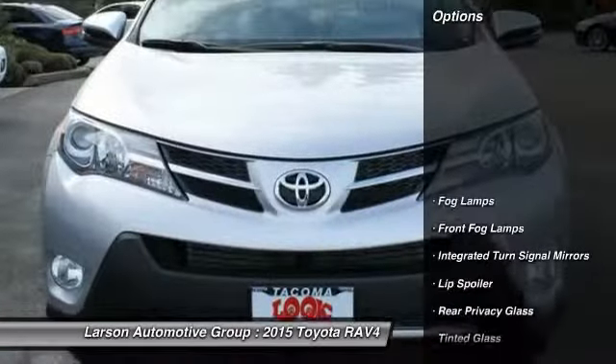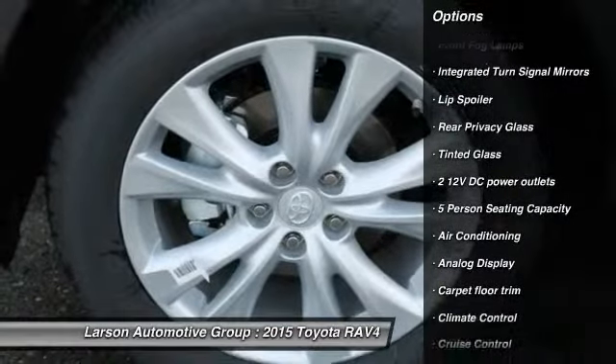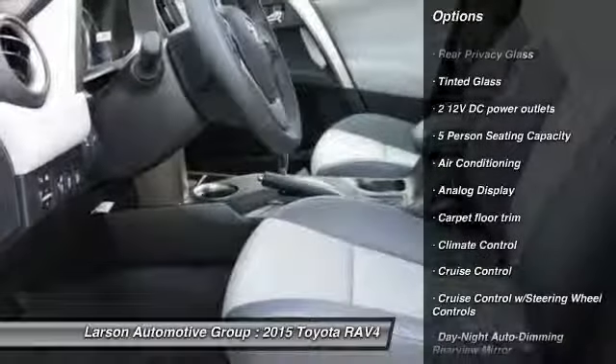Here are some of this vehicle's great options: power liftgate, steering wheel audio controls, all-wheel drive, anti-lock braking system, air conditioning.